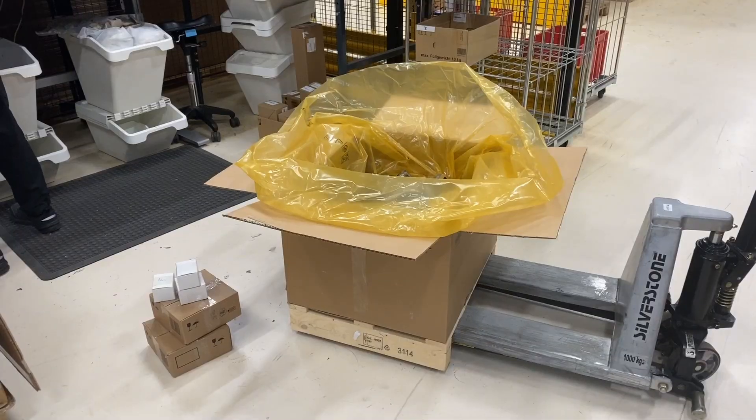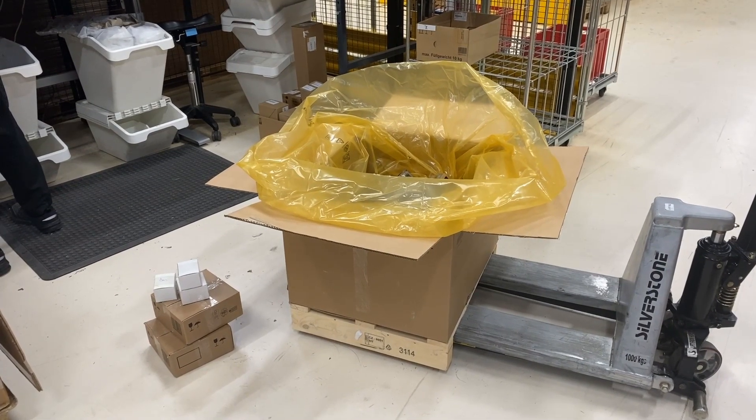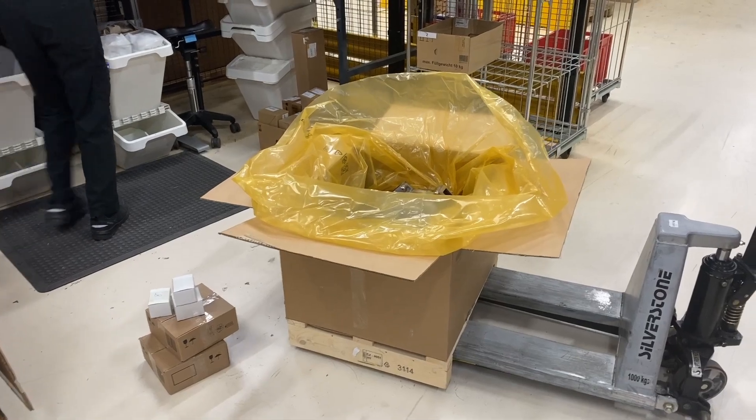Back in the warehouse with great new products coming in. Let's have a look what we have here — quite a big box today. Let's have a look what's inside.